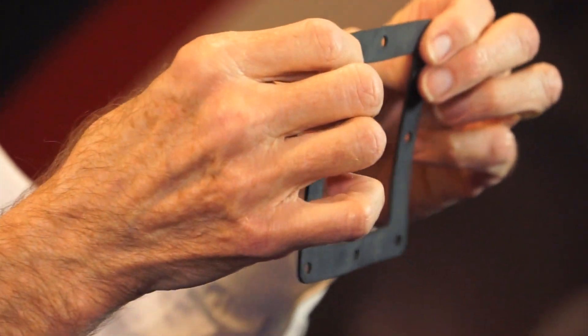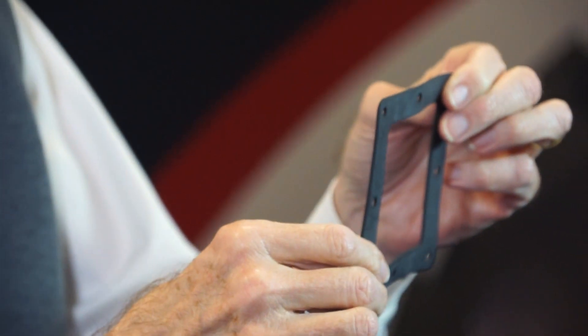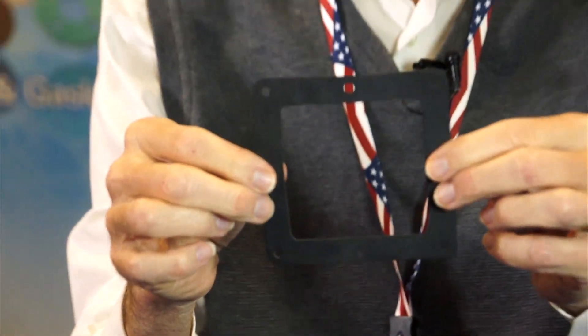This is a die-cut gasket, typically manufactured from a steel wool die, and it can be made out of many different types of materials. This particular one is a rubber part, but we can do it out of sponge parts, silicone parts, a lot of different materials. The die is relatively inexpensive — typically steel wool dies are less than $100.